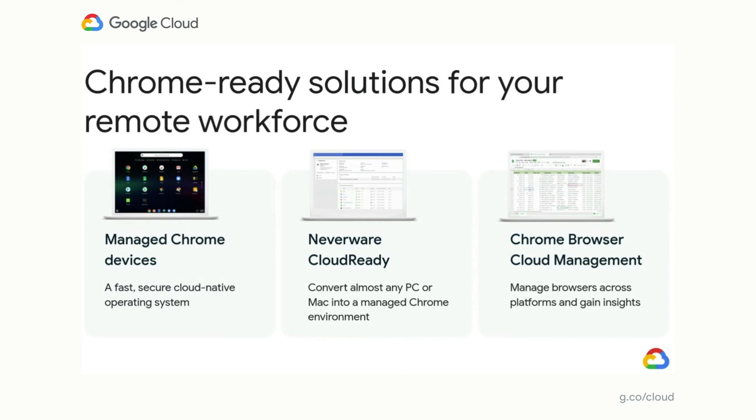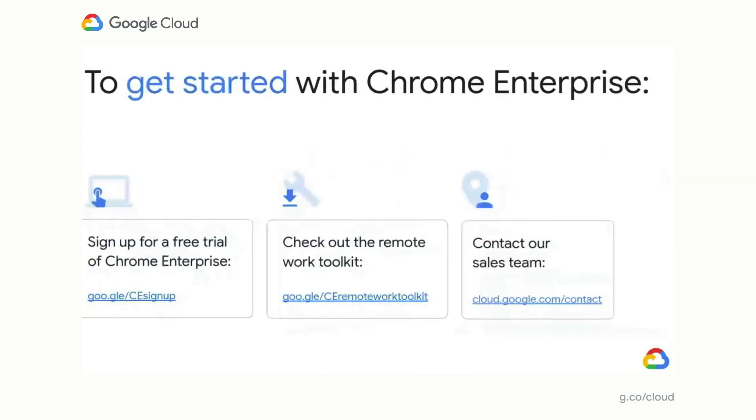As we close out, here's how to get started and get more information about Chrome Enterprise. First, you can start a free trial if you already have Chromebooks — this allows you to access the Google Management Console and enroll up to ten devices, configure settings, and apply policies. Second, we've compiled a remote work toolkit with how-to guides and videos to help you quickly deploy Chromebooks to your remote workforce. Lastly, you can contact our sales team or get connected with one of our premier resellers to purchase devices and the rest of the platform components.